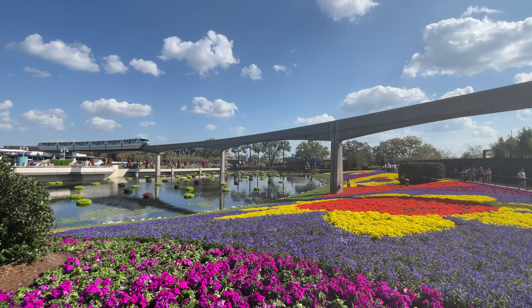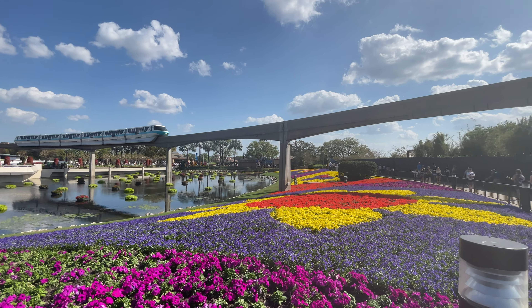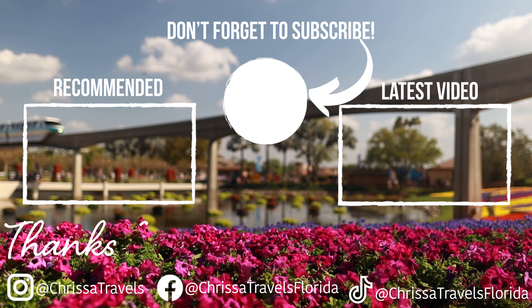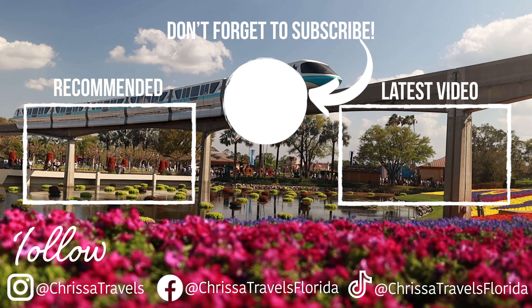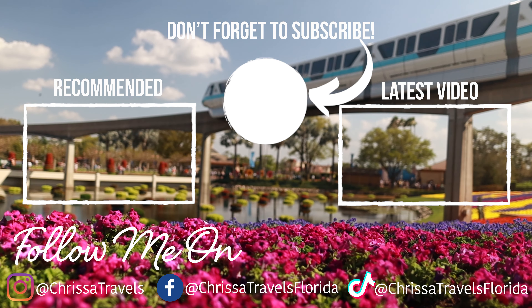If you're wondering what other things there are to do at EPCOT during the day, you'll want to check out my EPCOT overview that just popped up on the screen — in that video, I'm going to take you on a tour of almost every attraction that EPCOT has to offer. Until next time, everyone, I hope you have an amazing day and go out and enjoy some Florida sunshine.